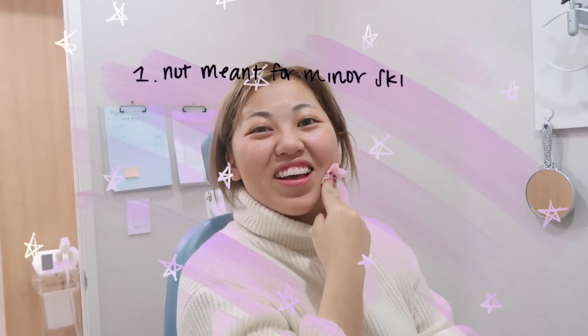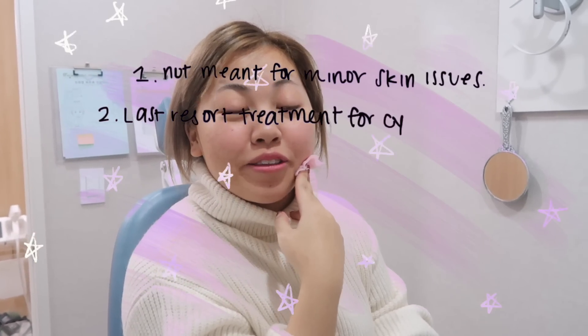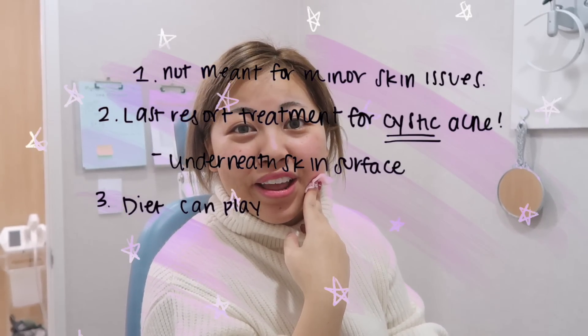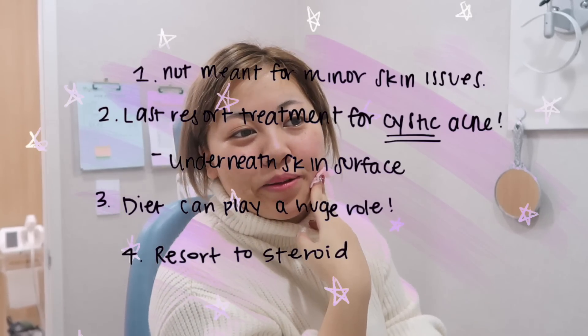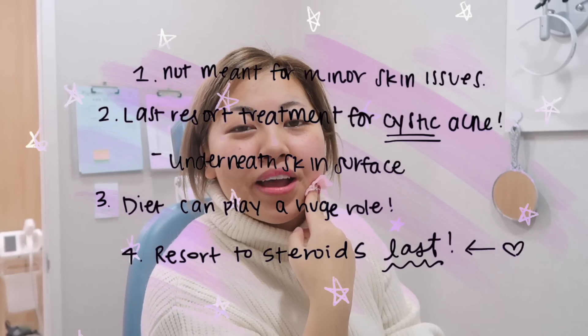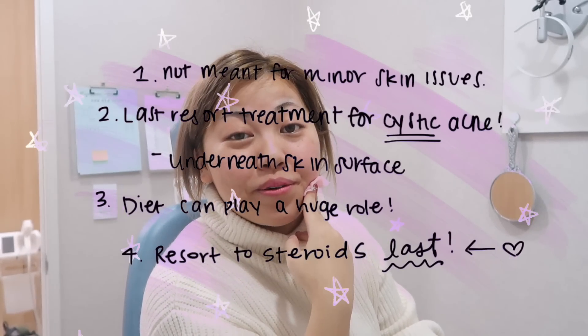Here is some advice about steroid shots that Charlotte told me about, which you should know as well. Don't get steroid or cortisone shots for blackheads, pimples, or whiteheads — no, no. This is meant for last resorts, specifically for cystic acne that has scarred underneath the skin surface. It almost seems like a really hard pebble when you press on it with no feeling. For example, mine has been inflamed for over six months and I needed this to decrease the nodule underneath.